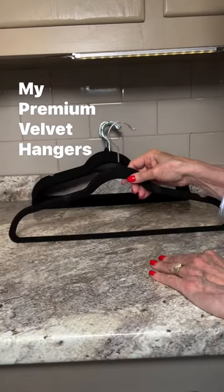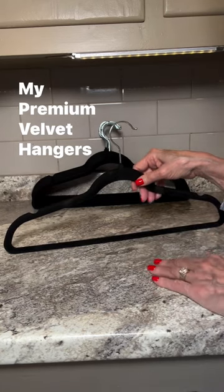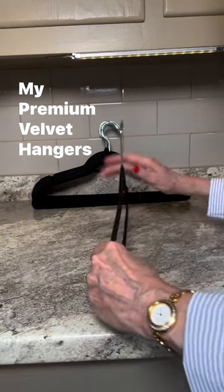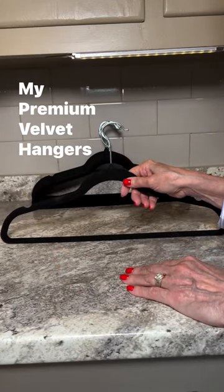What I adore most is the aesthetic these hangers bring to my wardrobe. They give my closet a uniform, organized look that's not only functional but also pleasing to the eye.